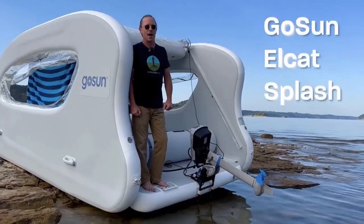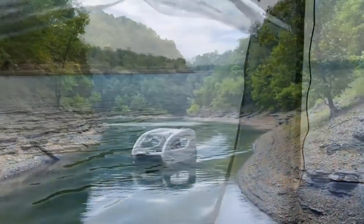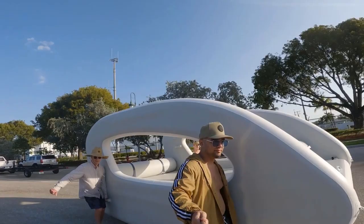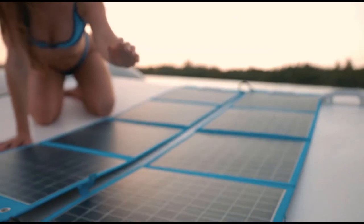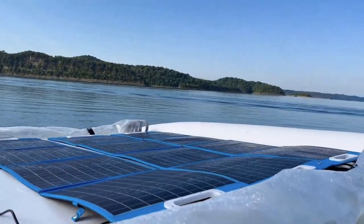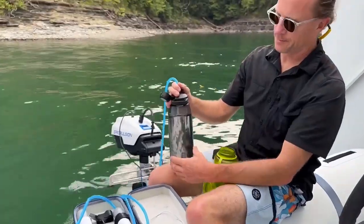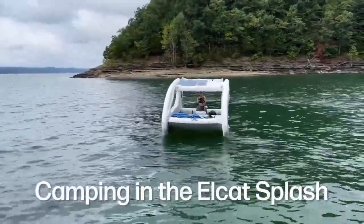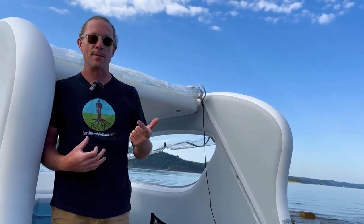Number nine: the Ghost Sun Elcat Solar Electric Boat. The Ghost Sun Elcat Solar Electric Boat is a remarkable and eco-friendly watercraft that combines the joys of boating with sustainable energy solutions. Number one, solar-powered propulsion: at the heart of the Ghost Sun Elcat is its innovative solar-powered electric propulsion system. The boat is equipped with 200 watts of solar panels that harness the sun's energy to power the boat's electric motor, meaning it can operate purely on renewable solar energy, reducing its carbon footprint and dependence on fossil fuels.